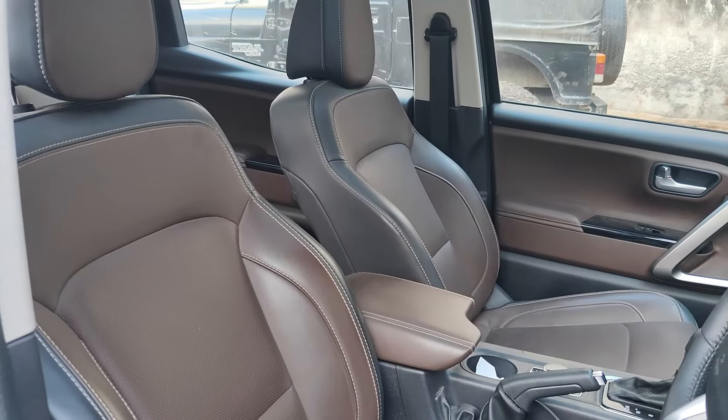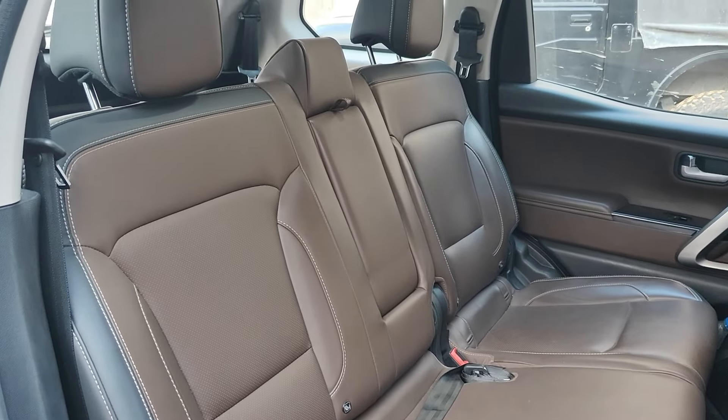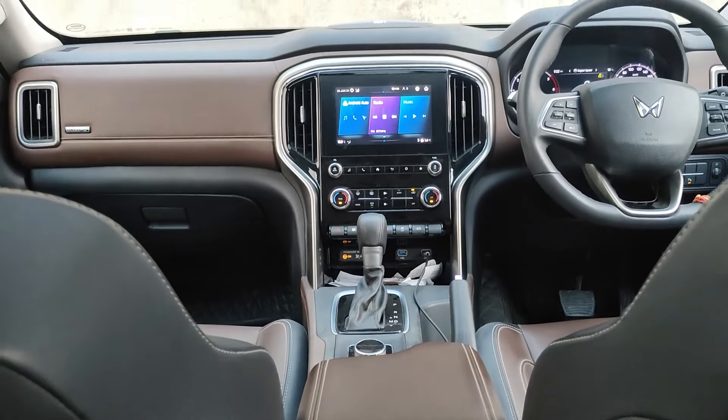Let's talk about another area where Scorpio is better. It has a dual-tone interior with better fit and finish. There is an armrest which, ironically, we don't get in the Thar. Even in infotainment, it features Alexa integration and internet connectivity.